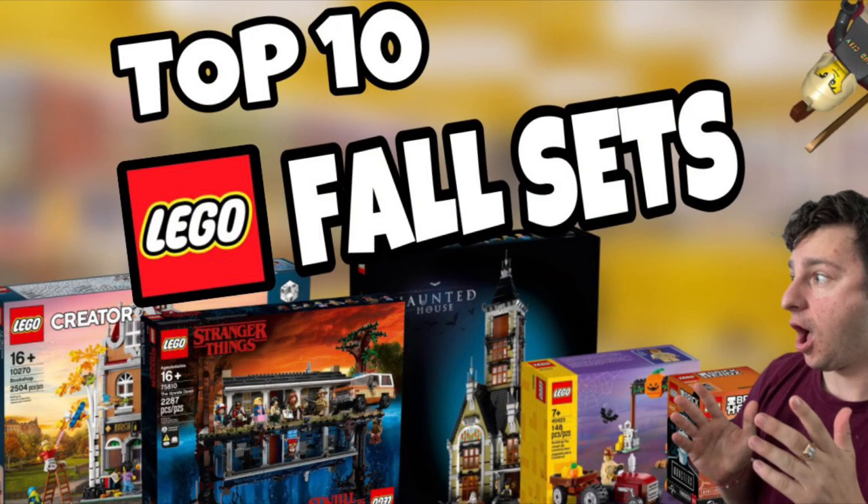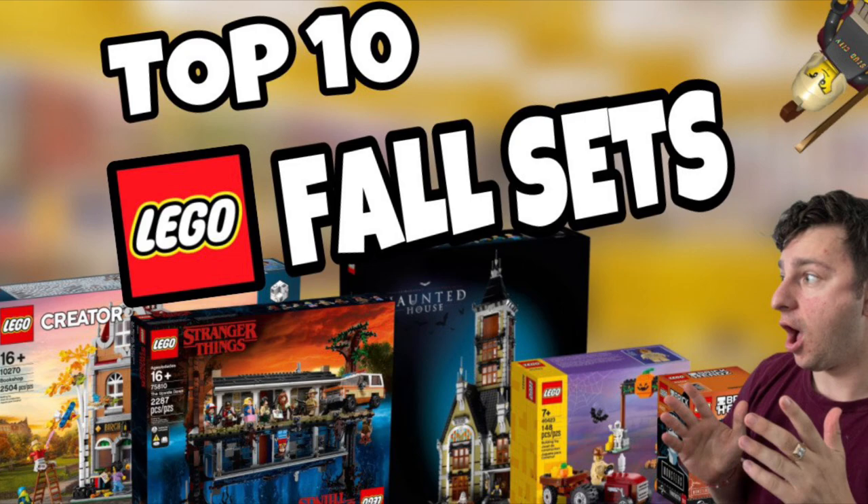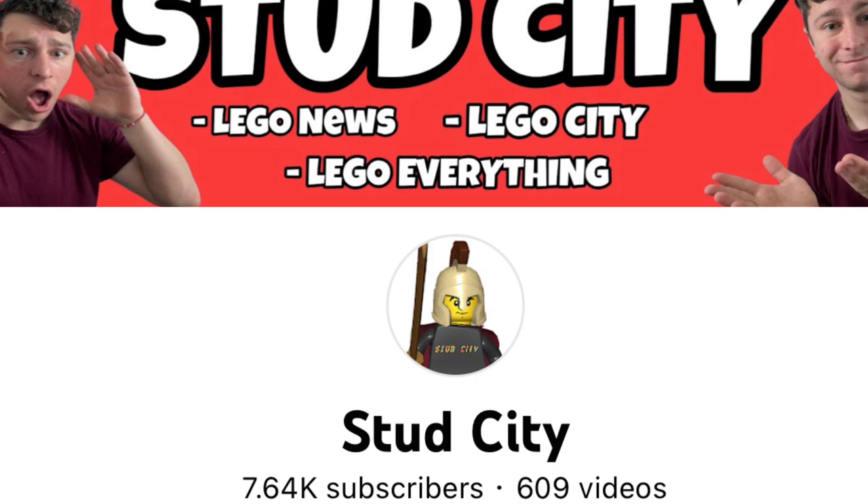That is going to wrap up my top 10 LEGO fall sets to build — I hope you enjoyed it. This list is more modern-day sets because I really want to give you guys an opportunity to get these sets if you can. Let me know what you think in the comments below, and let me know what your favorite fall or Halloween LEGO set is. As always, thank you so much for watching — hit that subscribe button and smash that like button. Stud City out.